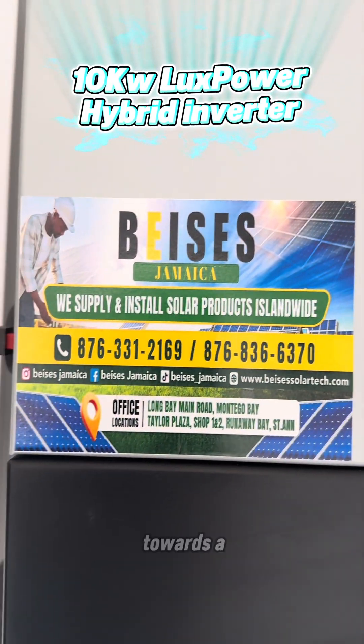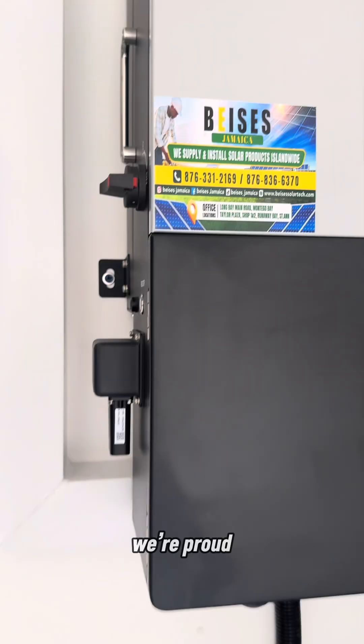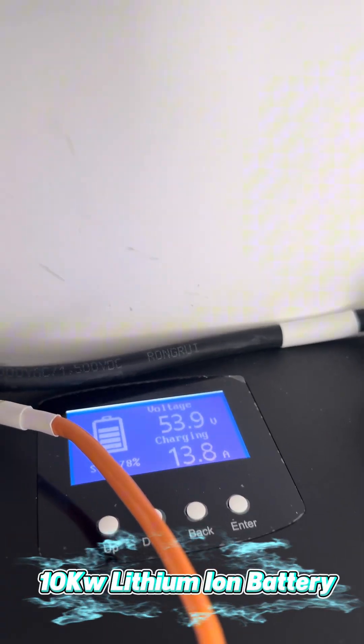Thank you for joining us on this journey towards a brighter future. From all of us at BASIS Jamaica, we're proud to light up Savannah Vistas with sustainable energy solutions. Stay connected and keep the power flowing — because here, it truly works.